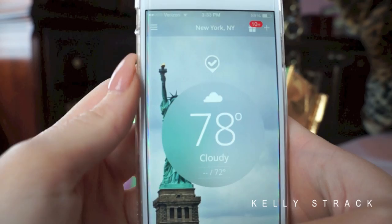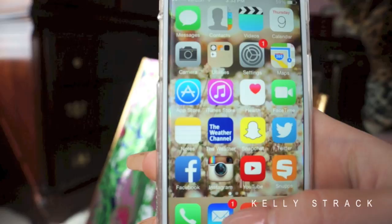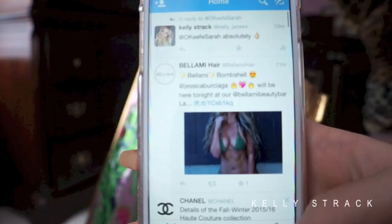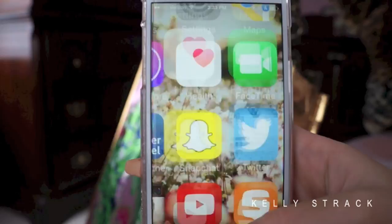I'm obsessed with the weather — I have to check it like every few seconds, which is kind of crazy. That black app is the Weather Channel app I use to check it. Then we have Snapchat, which I love — I didn't use it for the longest time but now I use it all the time. My name is Kelly Strack on Snapchat. Then we have Twitter; my Twitter is @Kelly_Jane_XX. Then the next app is Snups, and guys, this is my new obsession.